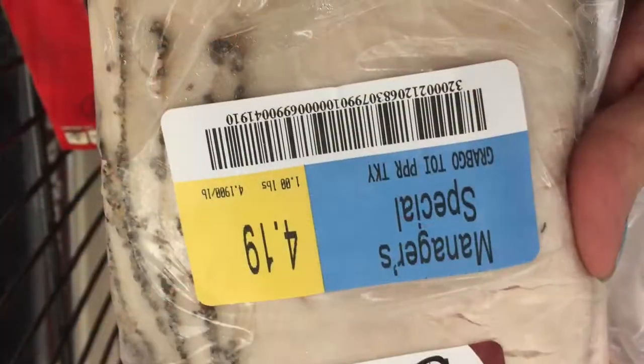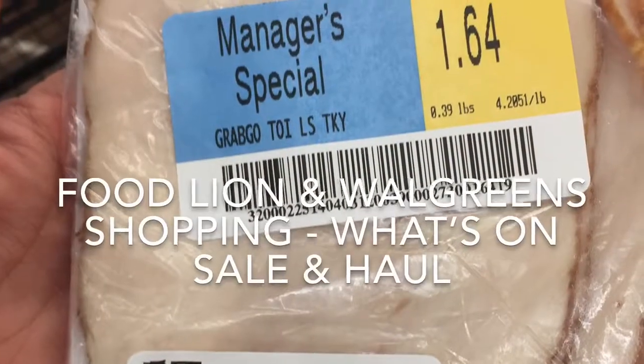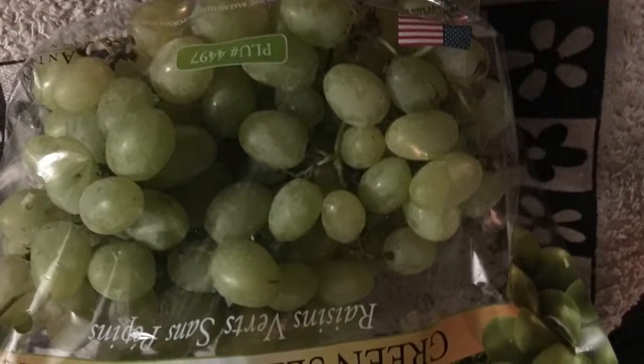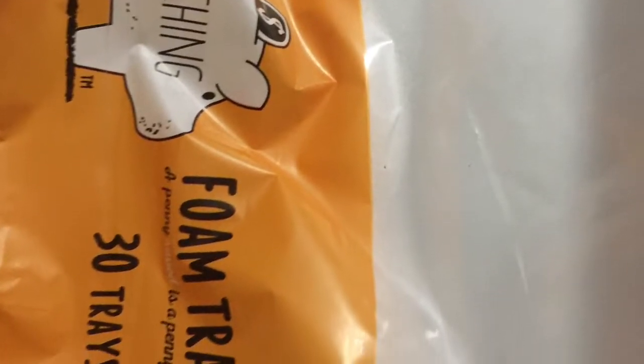So let's check out the deli. Looks like they have some of the lunch meats on special, so I may pick up a few. Grapes are 99 cents a pound, so that's definitely going in the buggy. They're a healthy snack at home or for meal prep for lunches. You can freeze them and they stay cold.